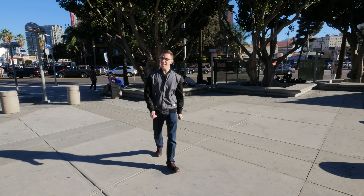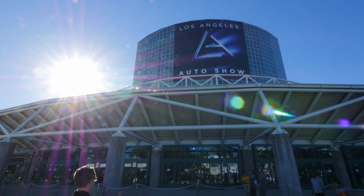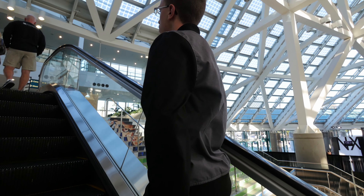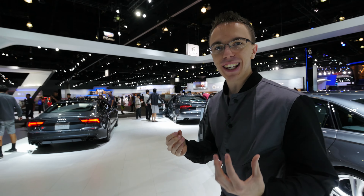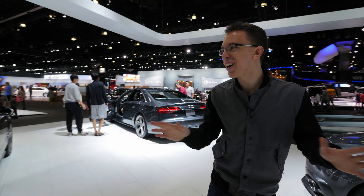Hey guys, this is Austin, and today I'm checking out the LA Auto Show. I feel like a kid right now. I haven't been to an auto show in forever, and it's just like shiny toys all around.